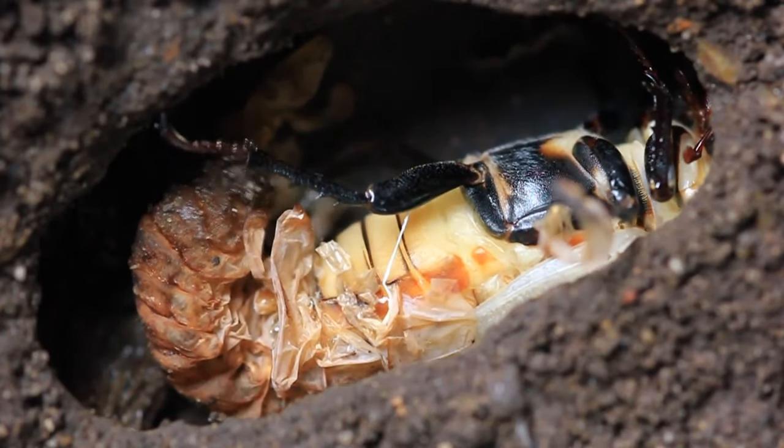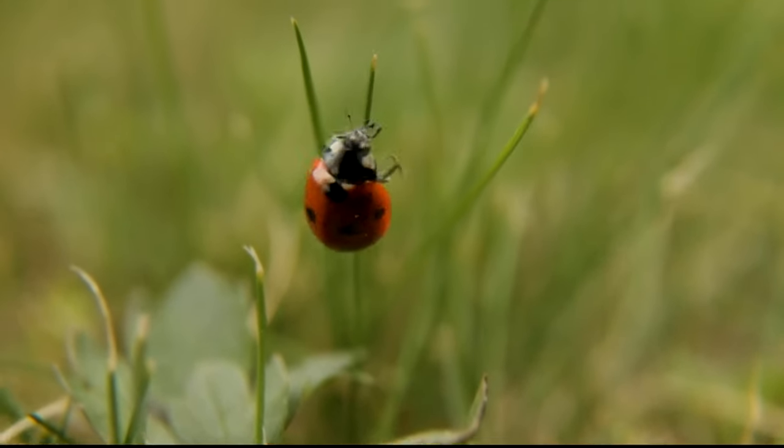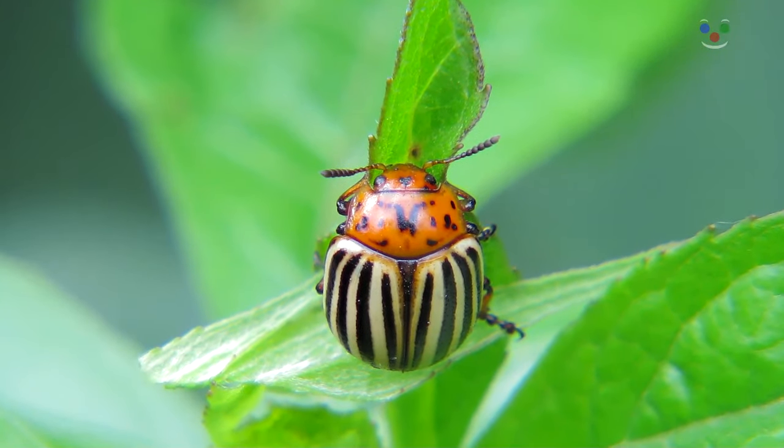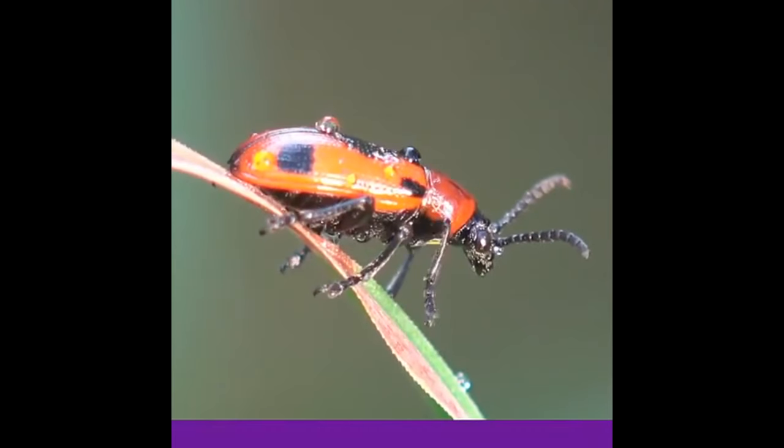Beetles are everywhere. Some live in rain forests, some in deserts, some in trees, some in crops, some in buildings, some in streams, creeks, ponds, and lakes.